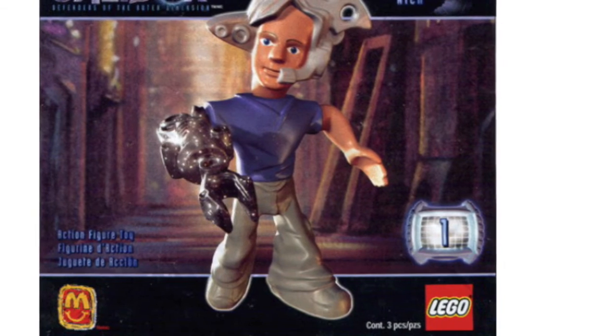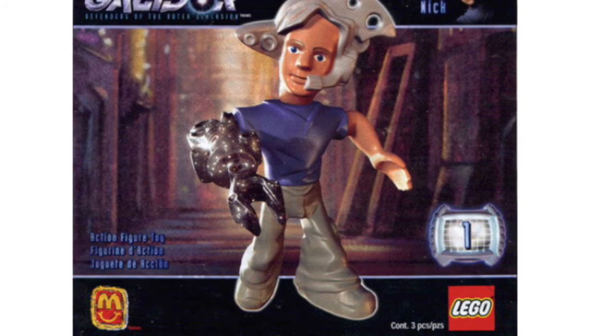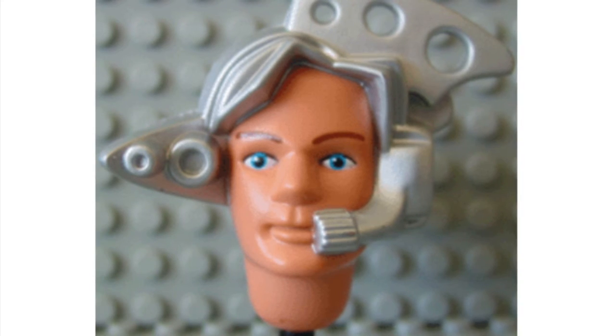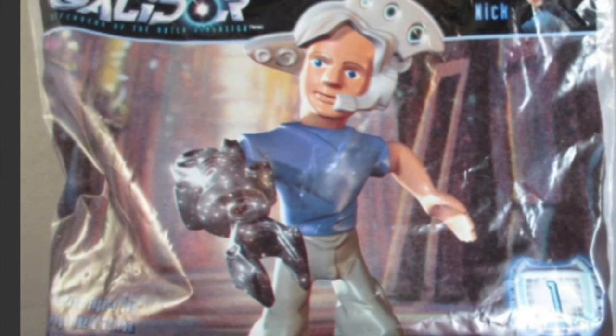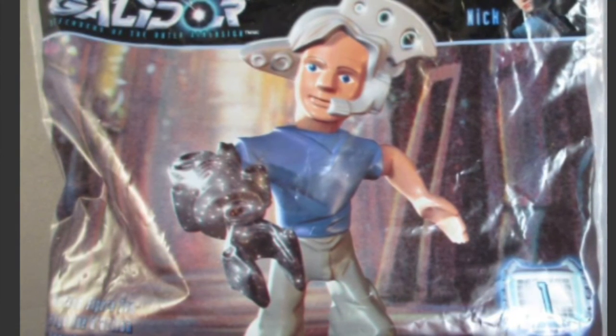Number 2. Look at this dude. This is the Gandor Nick. He just looks weird and wrong. Oh my gosh! He looks so weird, guys. Do not buy him.